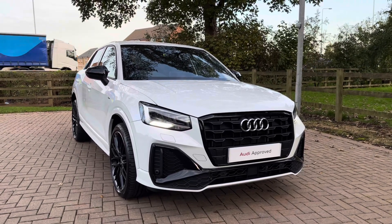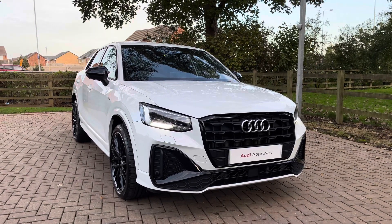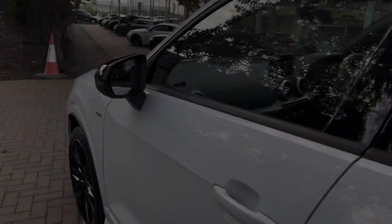This particular example is also finished in the optional Glacier White metallic paintwork, which just really makes this vehicle stand out.